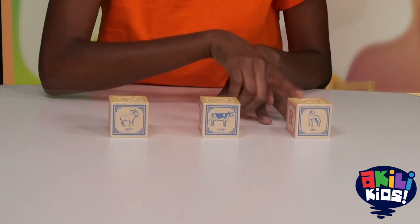How many is 3? Look here, we have three blocks. 1, 2, 3.